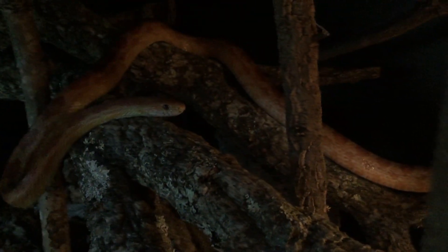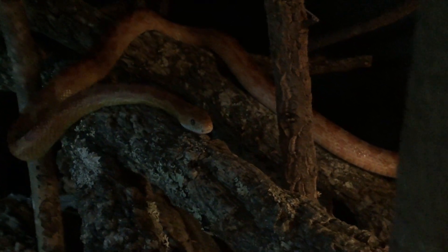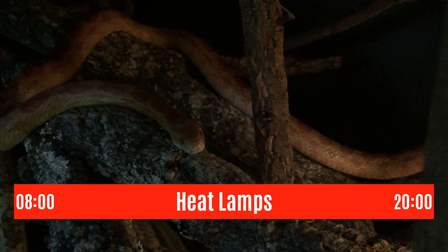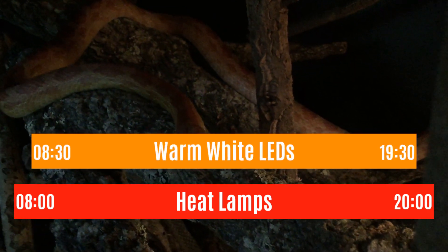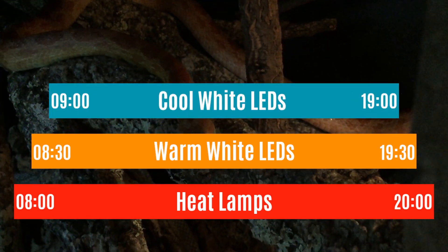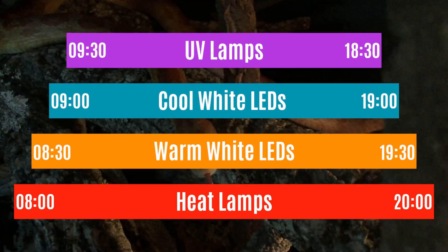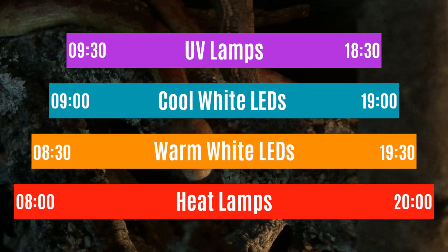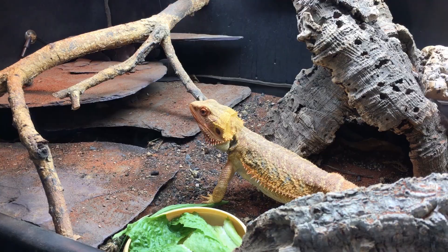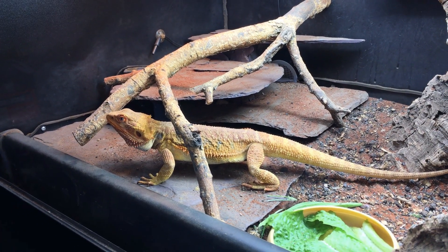In total, you still want the photo period to last about 12 hours. As an example, you could time your heat lamps to come on at 8am and go off at 8pm, your warm white LEDs to come on at 8:30 and go off at 7:30, your cool white LEDs to come on at 9:00 and go off at 7:00, and finally your UV lamps to come on at 9:30 and go off at 6:30. Of course, this is a purely hypothetical example, as exactly what you'll need to do will depend on which lamps you have and the species you're keeping.